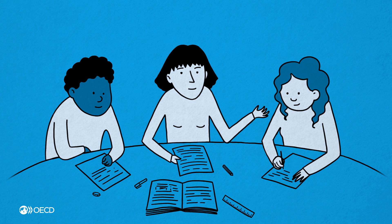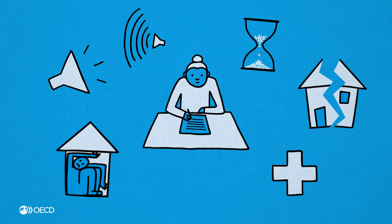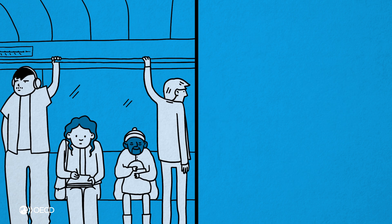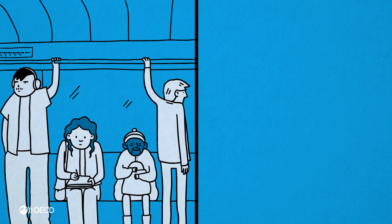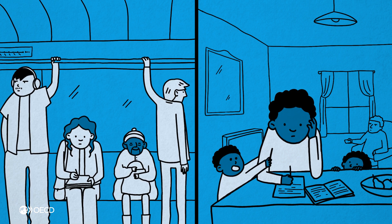and expand her perspectives. Adapting to the circumstances in which each student is learning is also important. Amelia has little time to do homework in the evening, while Ben's family environment makes studying at home difficult.